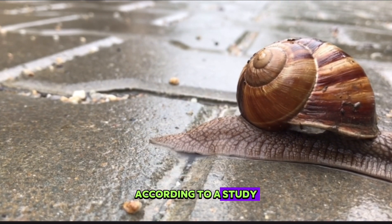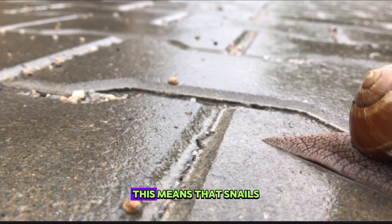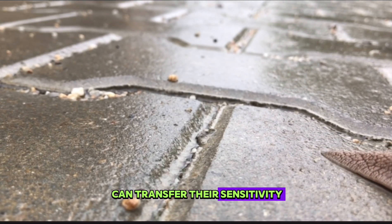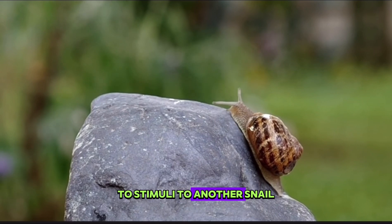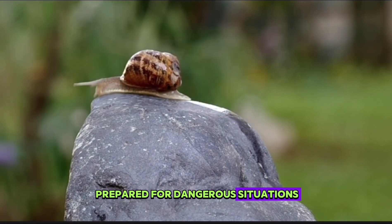According to a study, snails are creatures that can transfer memories. This means that snails can transfer their sensitivity to stimuli to another snail. In this way, snails can be better prepared for dangerous situations.